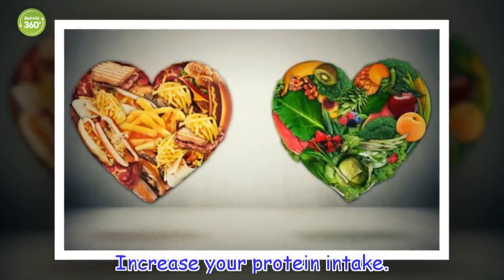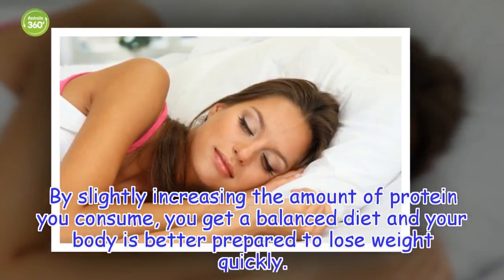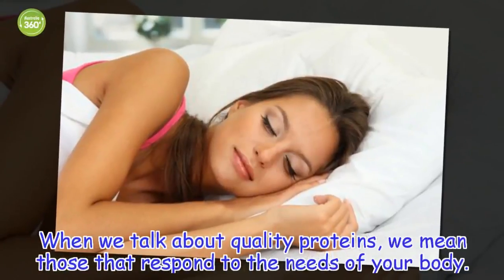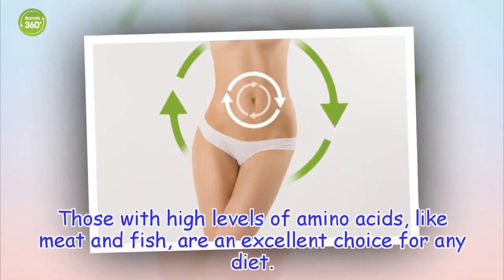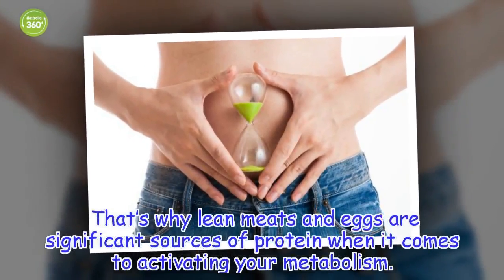Increase your protein intake: By slightly increasing the amount of protein you consume, you get a balanced diet and your body is better prepared to lose weight quickly. The extra contribution of high quality protein will help enhance your metabolism. When we talk about quality proteins, we mean those that respond to the needs of your body — those with high levels of amino acids, like meat and fish, are an excellent choice. Lean meats and eggs are significant sources of protein when it comes to activating your metabolism.